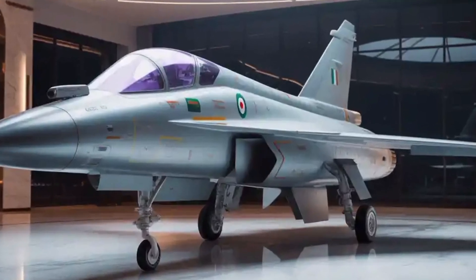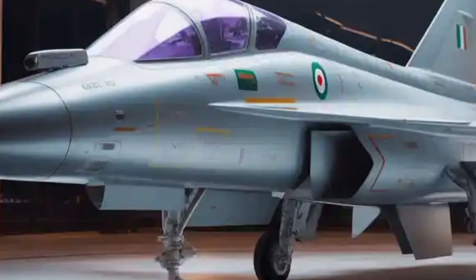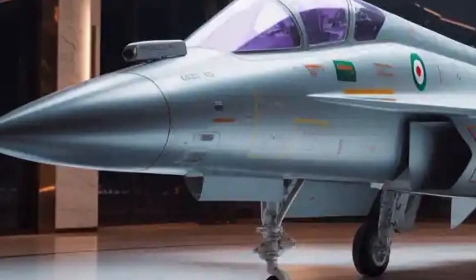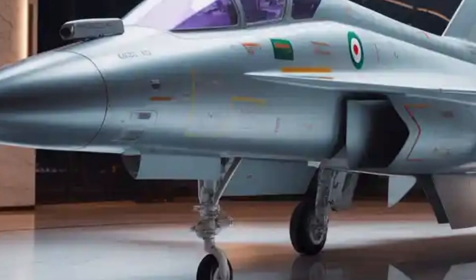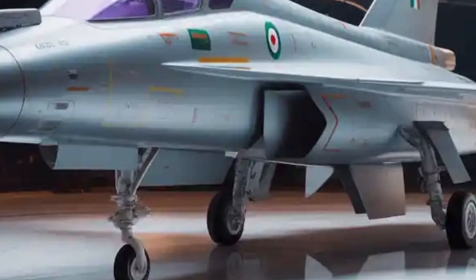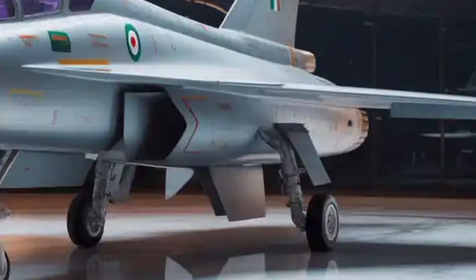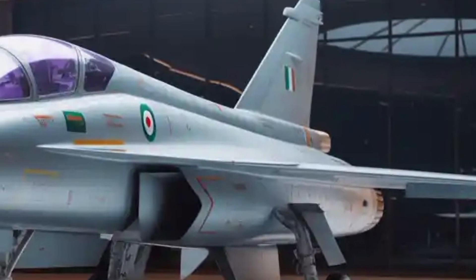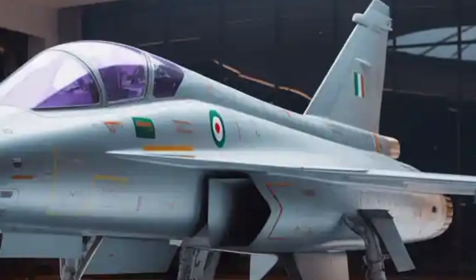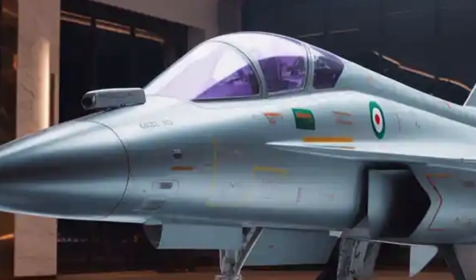The HAL Tejas MK2 represents not just an evolution but a revolution in India's indigenous fighter jet program. Beyond the visible airframe changes, its deeper transformation lies in the software-driven flight control architecture and system integration philosophy. The MK2's flight control system is a quadruplex digital fly-by-wire system designed with multiple redundancy channels to ensure absolute safety and reliability even in the event of system failure.